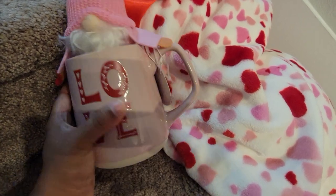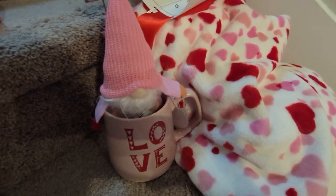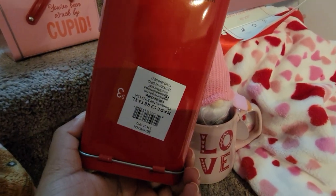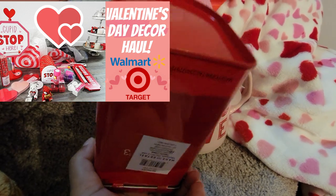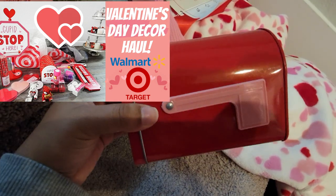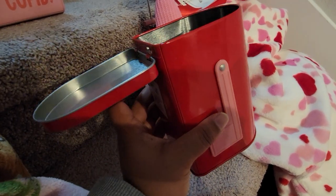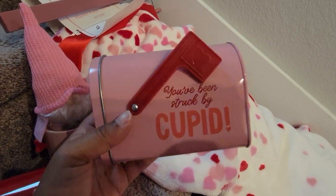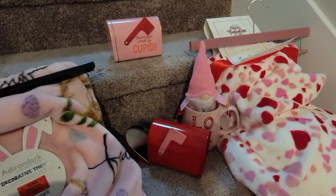Then I went to Target real quick and got two things — both mailboxes from the Dollar Spot. This is the first one: $3, and unlike the Valentine's mailbox from my previous haul that was just a canister, these actually hinge so you won't lose the cap. The red one doesn't have writing but has a pink flag; the pink one says 'You've Been Struck by Cupid' and has a red flag. Three dollars each — very cute!